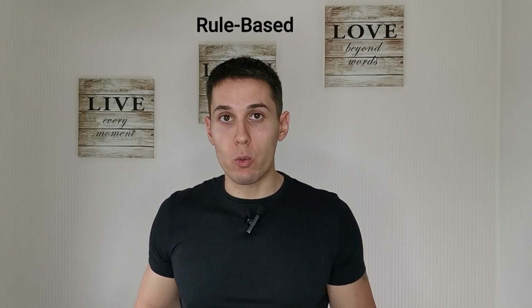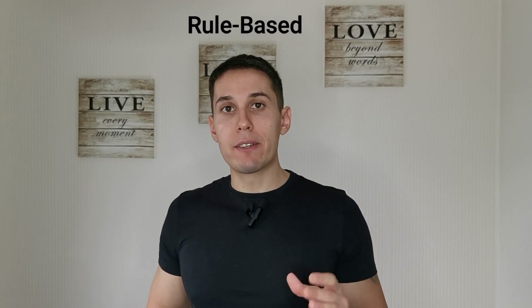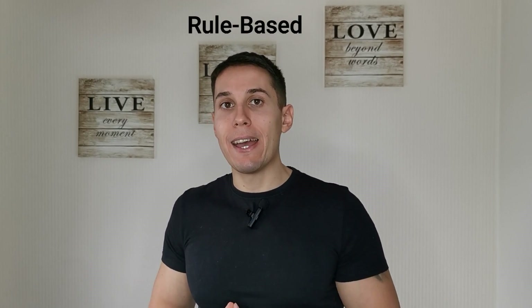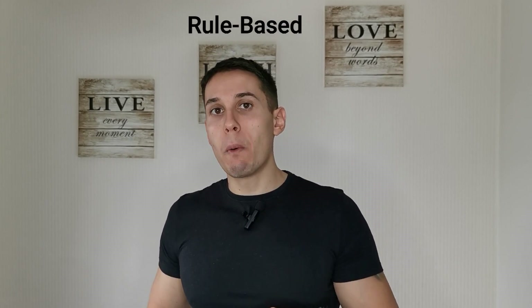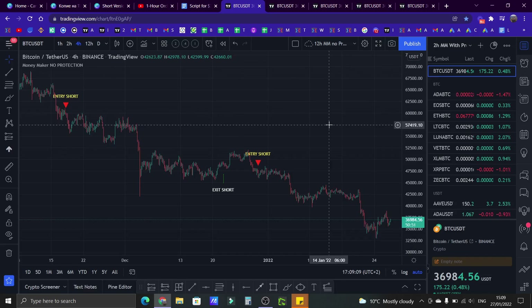To trade successfully, you need a trading system which tells you when to buy and sell. The trading system must be rule-based — that is the second part of the first key element. Ideally, you have a simple indicator which gives you buy and sell signals. Let's switch to my laptop so I can show you what I mean. Let me show you my rule-based trading indicators — I have five and I'm going to show them all to you.